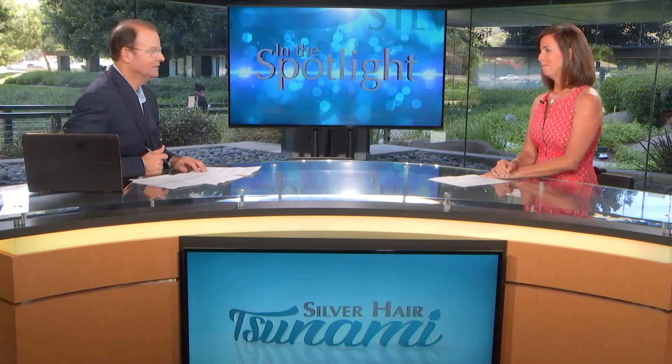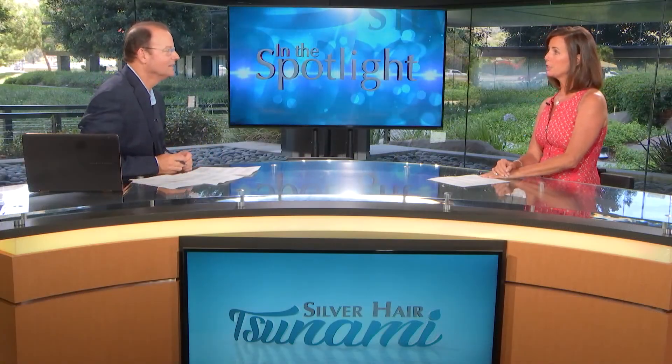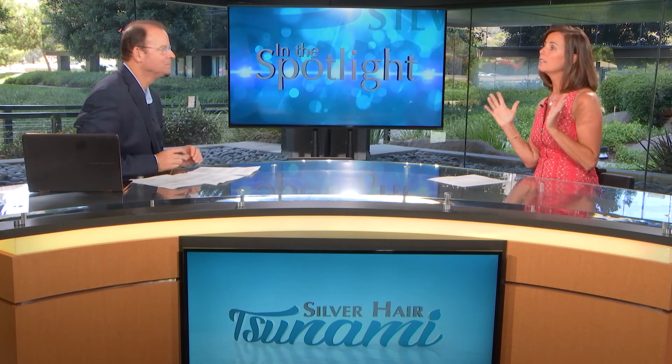Let's talk about backsplashes. For backsplashes, this is another place that's highly visible. So splurge on something interesting that's going to coordinate with your countertops. Make a statement with your backsplash — splurge.